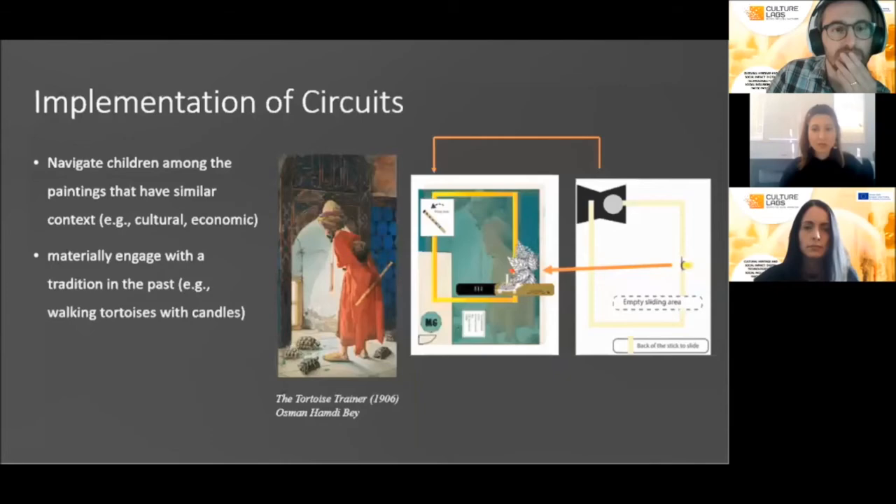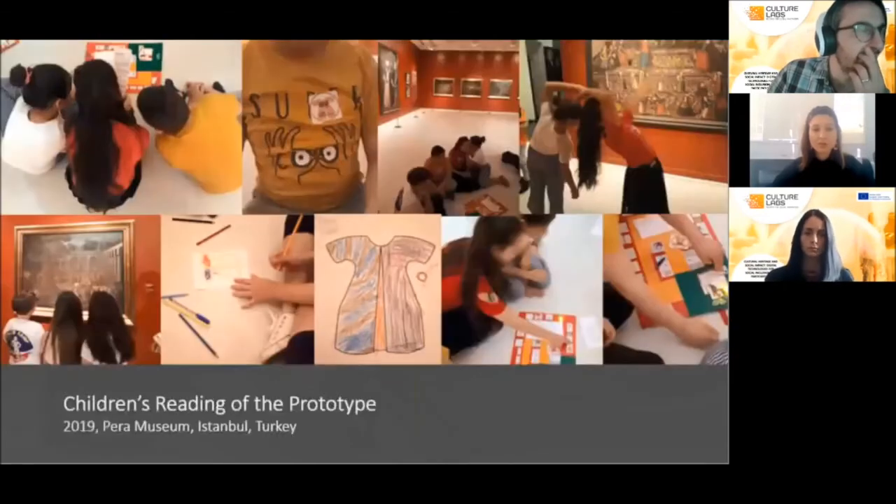In this picture book, we utilized paper circuitry as a material interaction. When children push the buttons under the symbols of the paintings, they can light up the next painting or engage with the tradition. Nine-to-ten-year-old children read the prototype of the book in the exhibition.